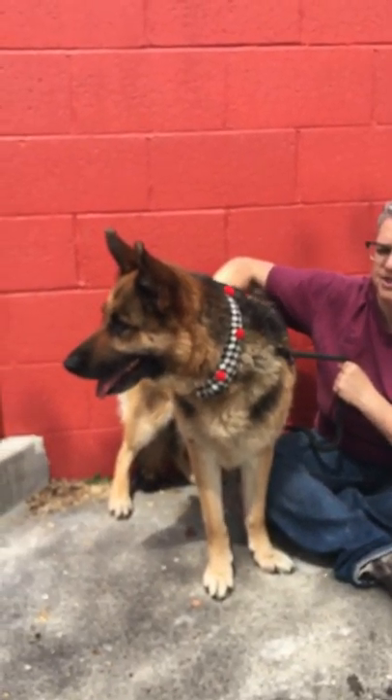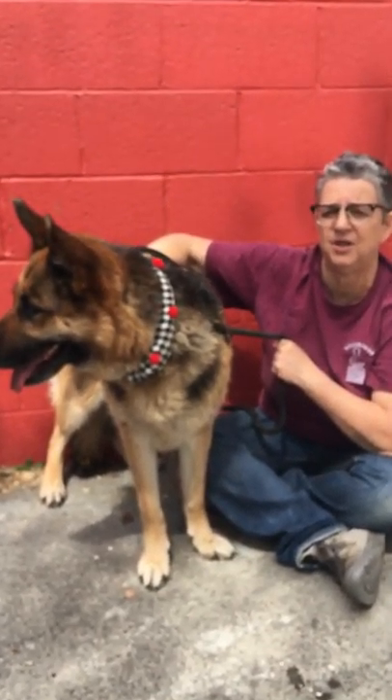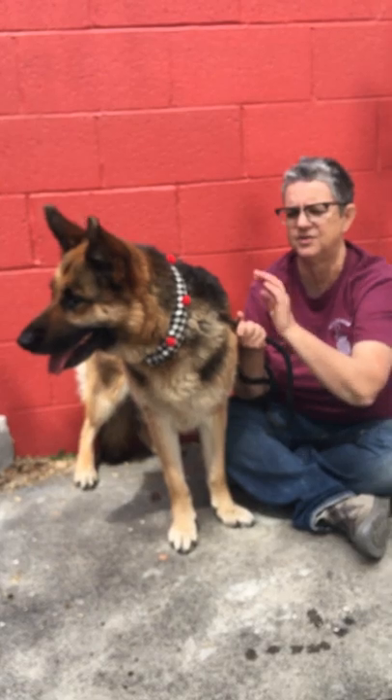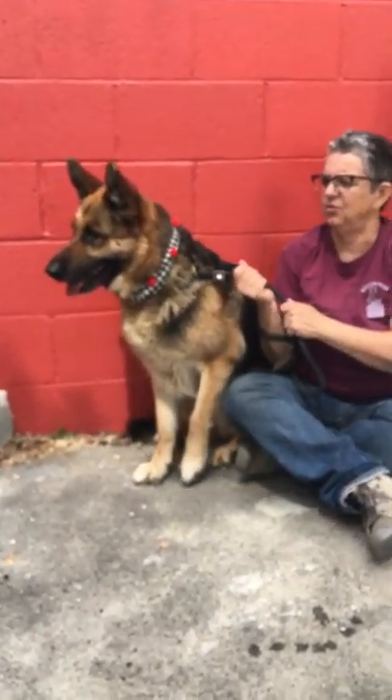We've had her around other dogs and she tends to just ignore them, so she would do really well as your only dog. If you're out walking or running and you run across another dog, she's going to be fine with them — she just tends to kind of ignore them.